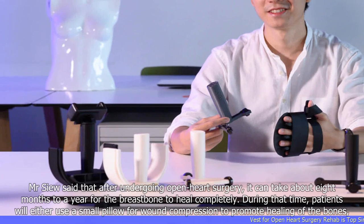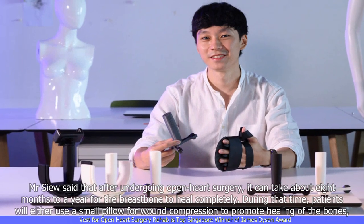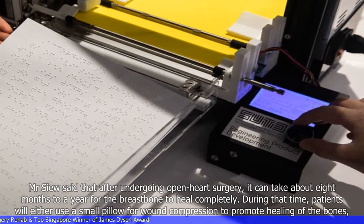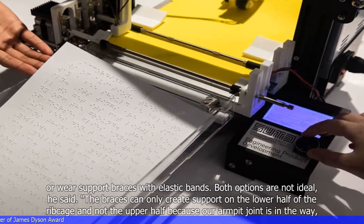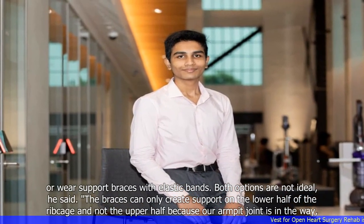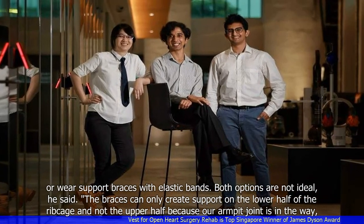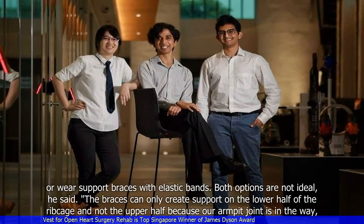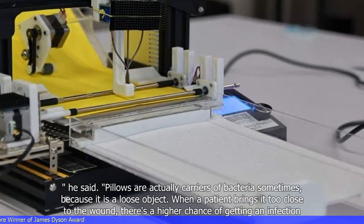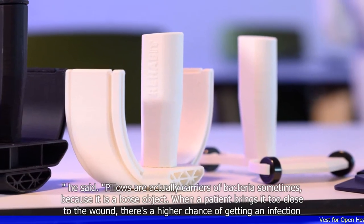Mr. Su said that after undergoing open-heart surgery, it can take about eight months to a year for the breastbone to heal completely. During that time, patients will either use a small pillow for wound compression to promote healing of the bones, or wear support braces with elastic bands. Both options are not ideal, he said. The braces can only create support on the lower half of the ribcage and not the upper half because the armpit joint is in the way. Pillows are actually carriers of bacteria sometimes because they are a loose object — when a patient brings it too close to the wound, there's a higher chance of getting an infection.